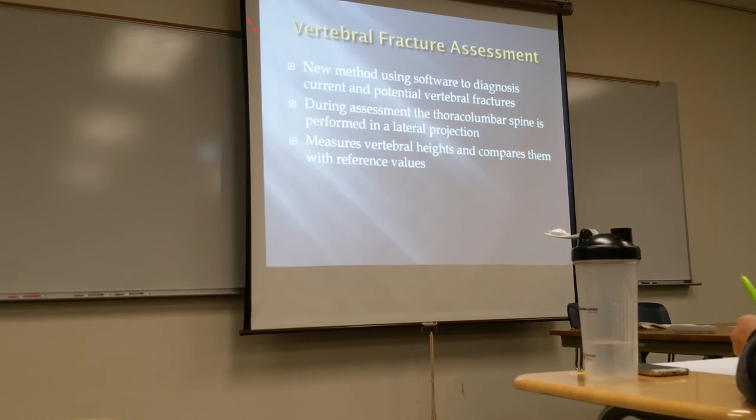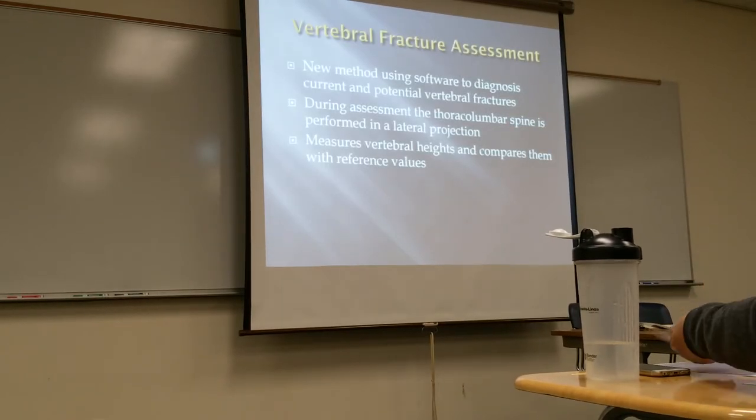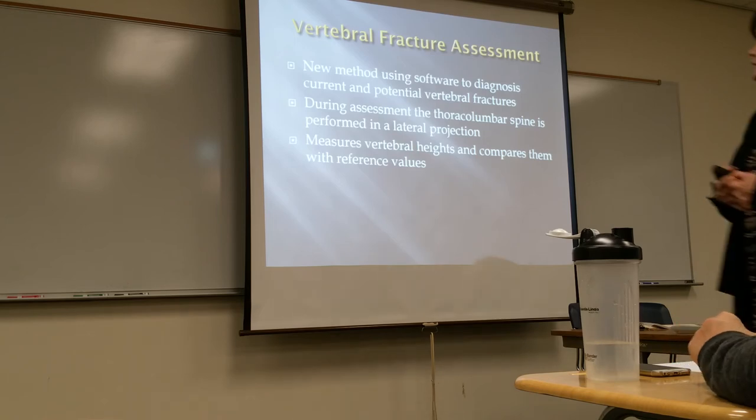A newer method uses software to diagnose the potential for vertebral fractures. It looks at the T and L spine in a lateral projection, measuring the height of the vertebral bodies for each one to make sure they're consistent — measuring vertebral height in comparison to reference bodies.